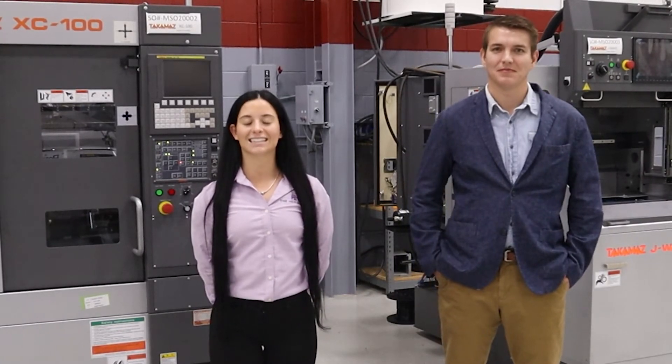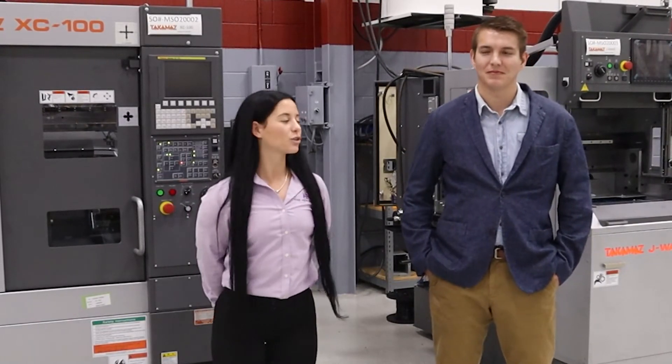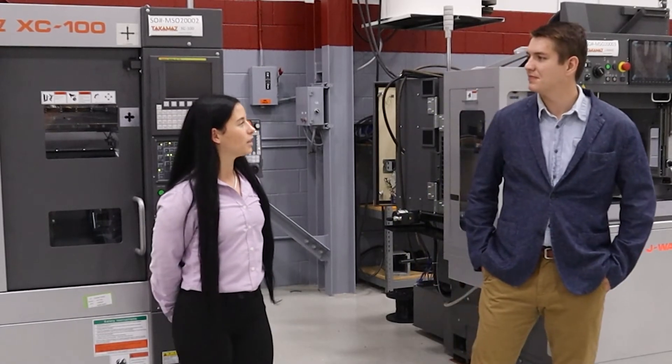Hello everyone, my name is Shea Eichle and I am with one of our territory sales managers, Luke Gibson, and he's going to tell us a little bit about Takamaz. So Luke, can you give me a little bit of history about Takamaz?